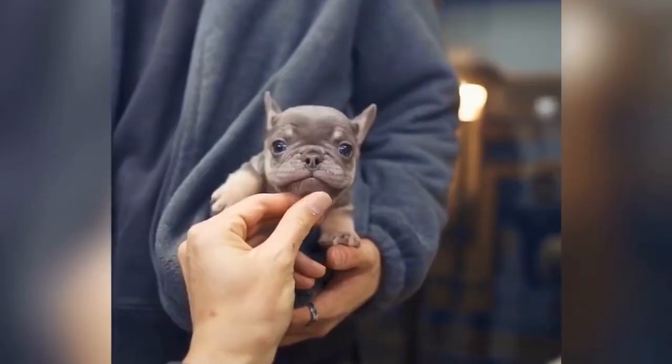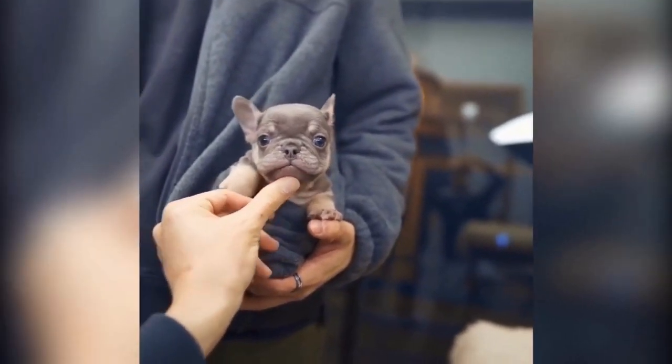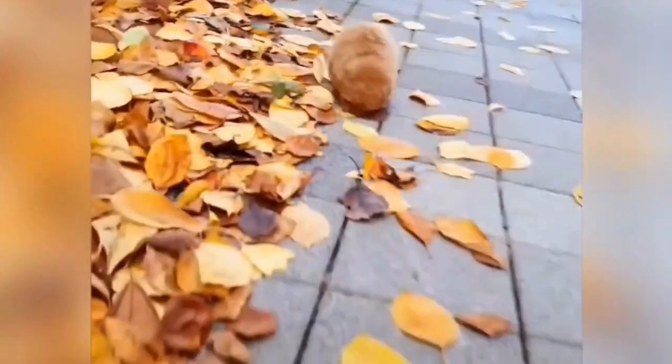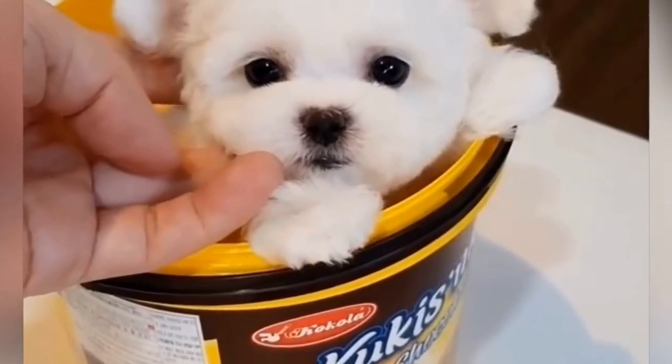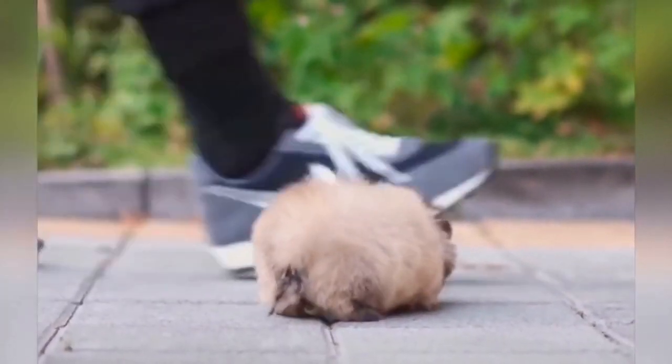Veterinary care. If you've noticed any of the symptoms previously discussed, you need to bring your dog to the vet right away. Veterinary bills can often be costly in regards to teacup dogs because of the amount of times they might need to receive medical attention throughout their lifetime.